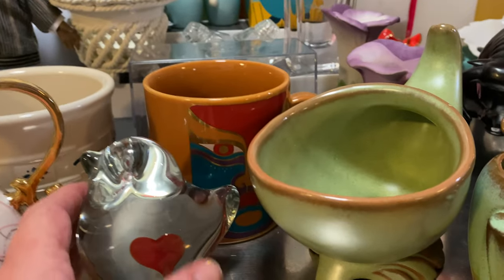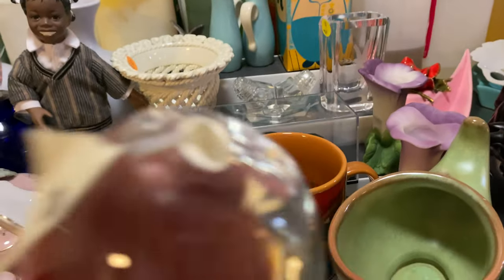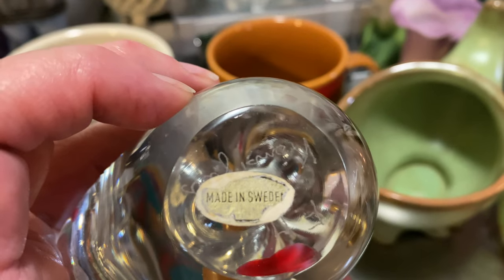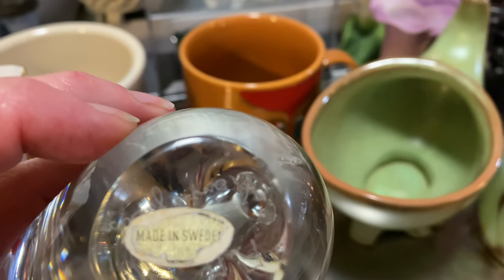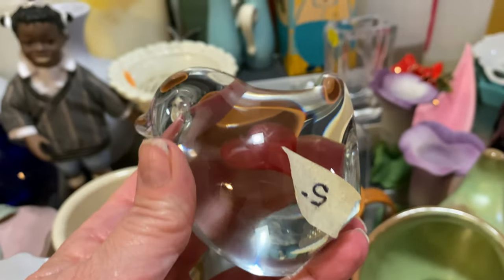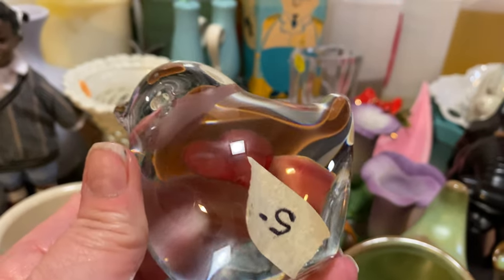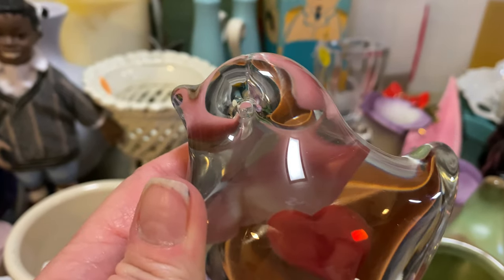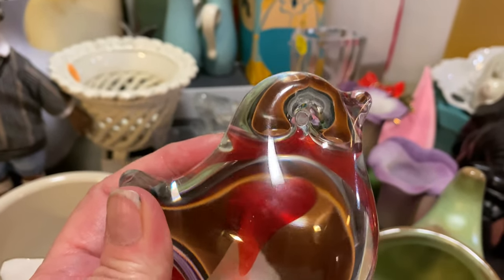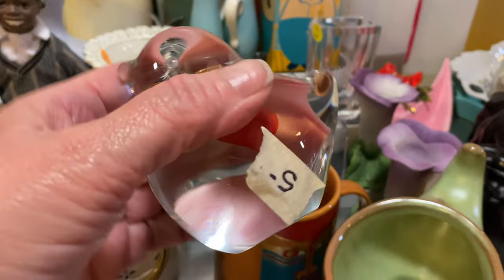Another glass piece — it's got some weight to it and it is signed. Made in Sweden. I can't read the signature right now, but it's a clear glass bird with a little heart. I paid $5 for this. Look at that from this side. Just a nice paperweight.